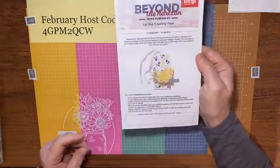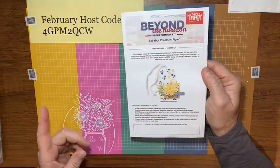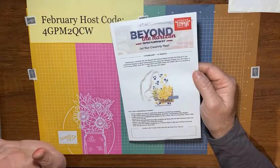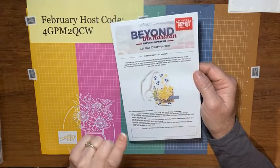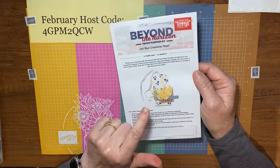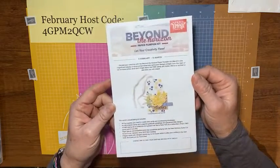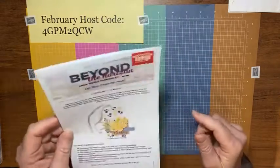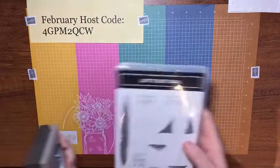Also real quick — Paper Pumpkin is sending an extra stamp set in March. So if you've thought about trying Paper Pumpkin, or if you've been a subscriber in the past and want to start back up, make sure you join or buy a kit and plug your code into hopepaperpumpkin.com before March 10th to get the extra stamp set. They ship those out around the 15th to the 20th depending on where you are.